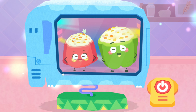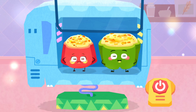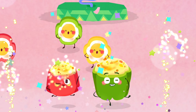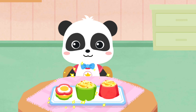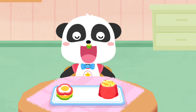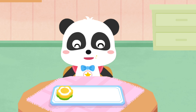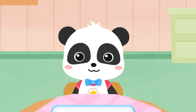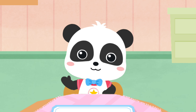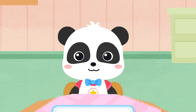The oven party is starting now. It's time to eat. Bell pepper tastes so good. I like to eat bell pepper. Come and give it a try. Bye.